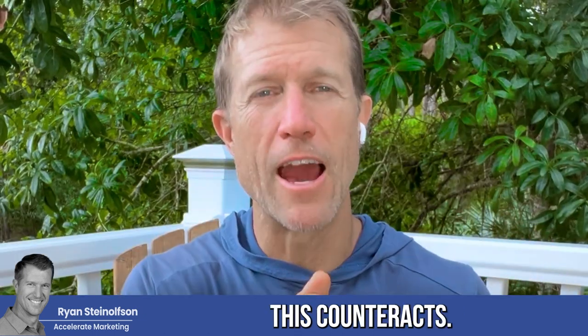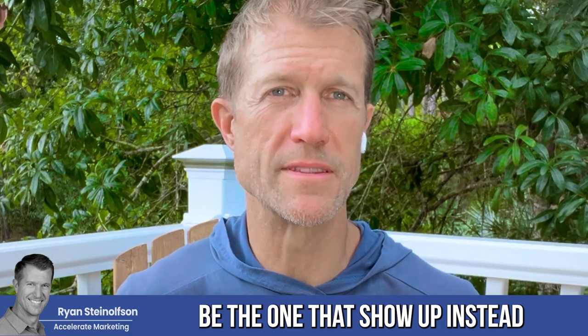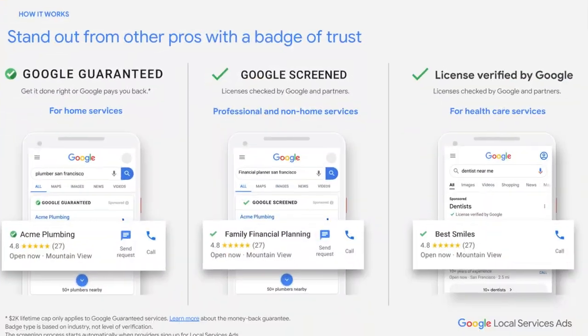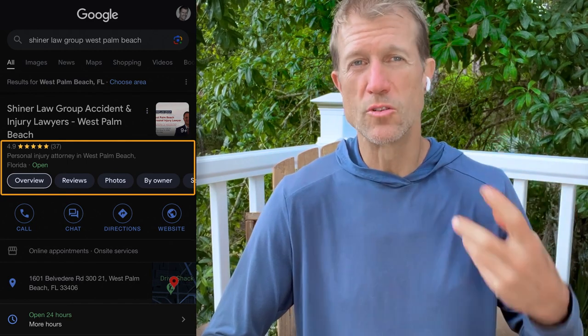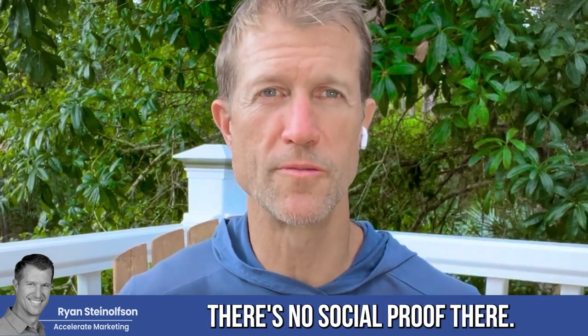Thank God that Google Local Service Ads shows up above Google Ads. So this counteracts that — it makes it so that you will be the one that shows up every single time for your business name, right at the top in the Google Screened, Google Guaranteed, or Licensed by Google section, with your reputation and your reviews. Google Ads typically 95% of the time does not show the business's reputation — there's no social proof there.